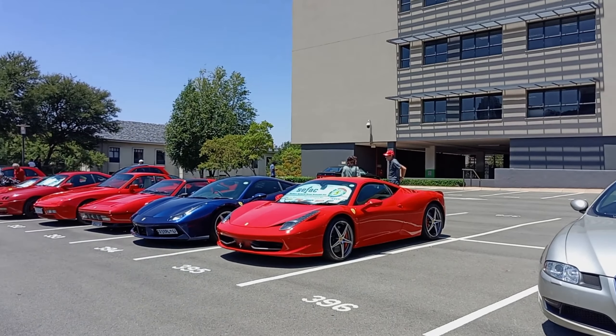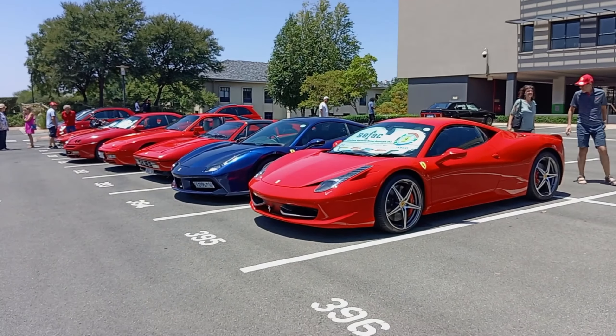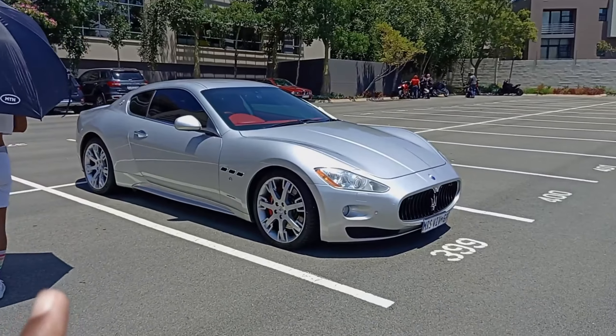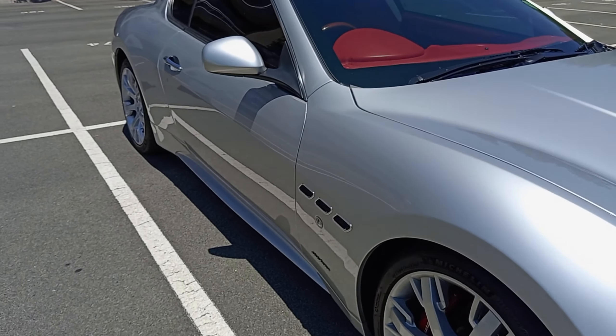We're going to view some Ferraris and some other Italian cars. A Lamborghini LP580 just left right now, but yeah, we have some really cool cars — a Maserati Gran Turismo and more.